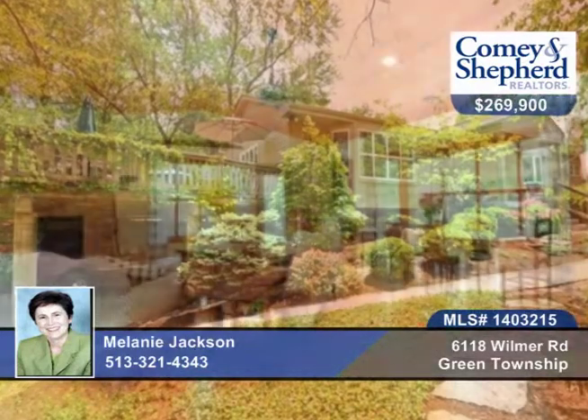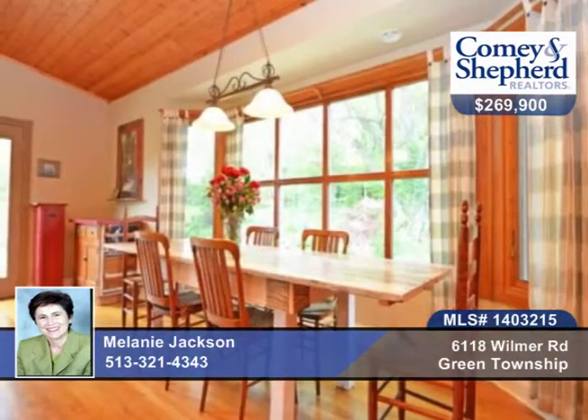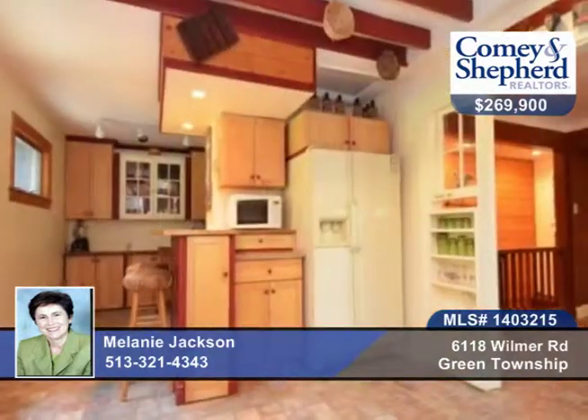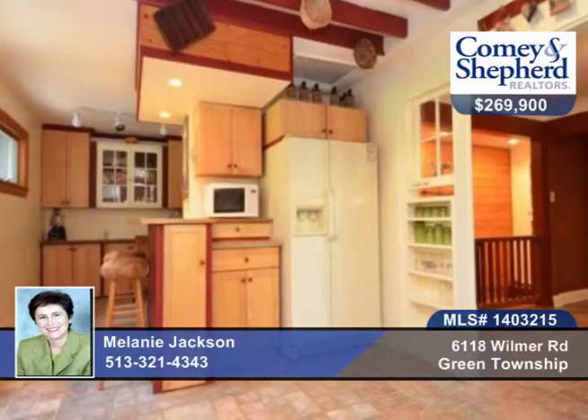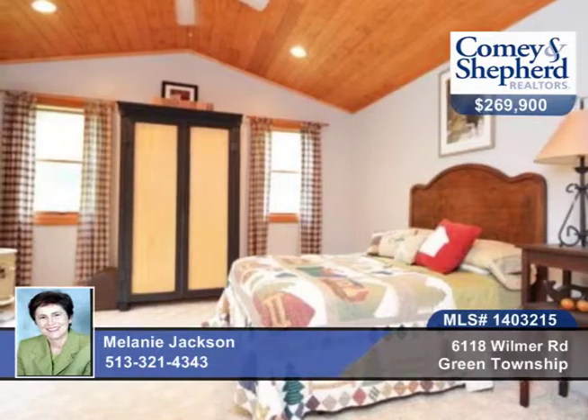Here's a unique home with a lodge feel and an open floor plan, all located on professional park-like landscaping on a private one-plus acre lot. There are three-tiered decks that walk out from the great room and the kitchen. The master bedroom offers a vaulted ceiling and walks out to a hot tub.